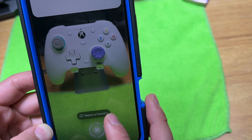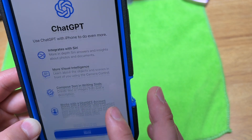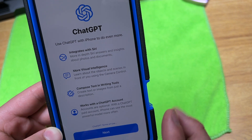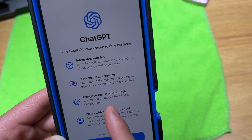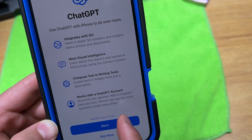Now our results. ChatGPT with iPhone to do even more: integrates with Siri, more visual intelligence, compose text and writing tools, works for the ChatGPT account.